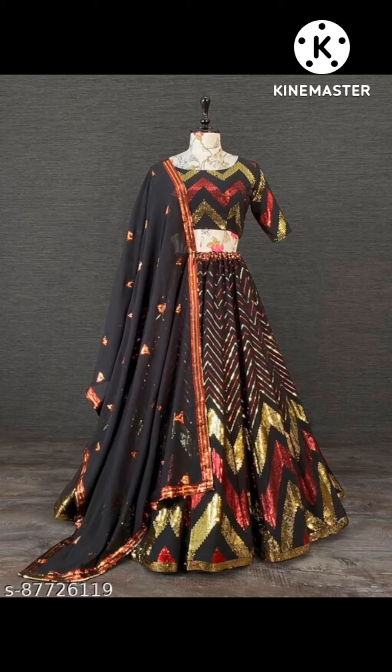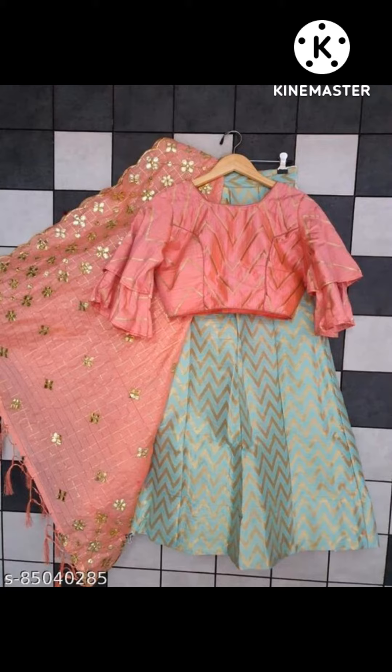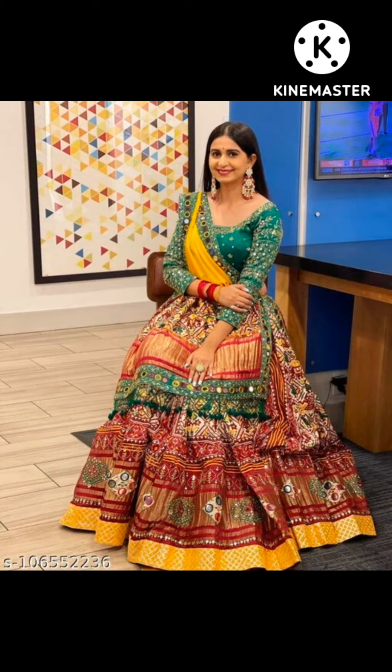Hello everyone, welcome or welcome back to my channel. Today I am going to show some beautiful designs for you, which again are related to Mishu. If you are visiting my channel for the first time, please subscribe. If you like it, like it and share it with your friends and family. Don't forget to click on the bell icon.